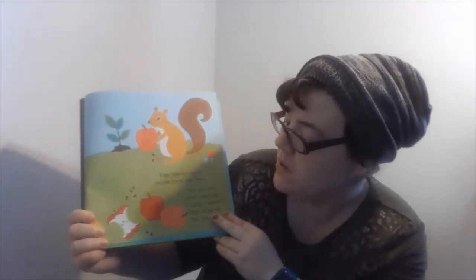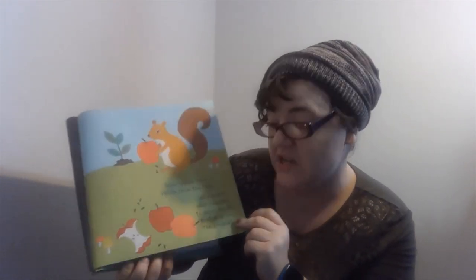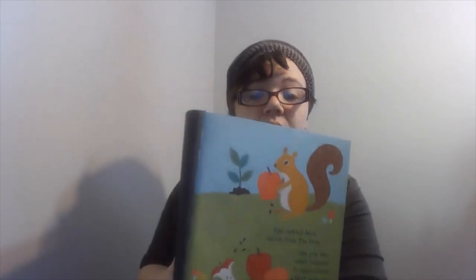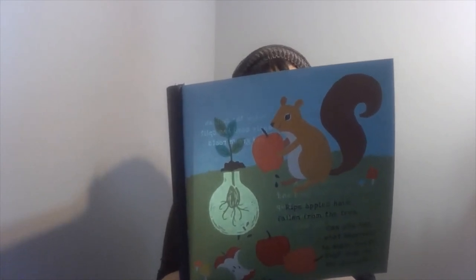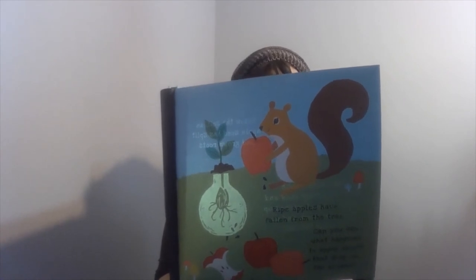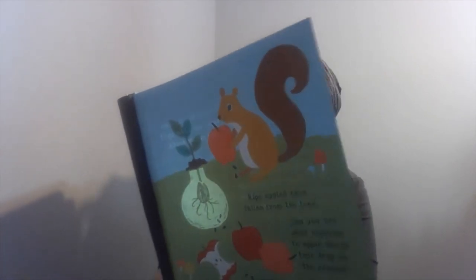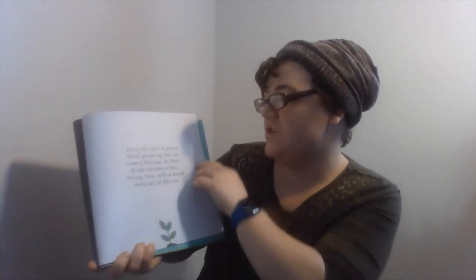We've got apples. Our ripe apples have fallen from the tree. Can you see what happens to apple seeds that drop on the ground? Below the soil, an apple seed has split and grown roots. The roots reach down to gather food and water. A shoot pushes up from the seed and up through the soil. Above the soil, a green shoot grows up and up toward the sun. In time, it will become a tall, strong tree with a small world all of its own.